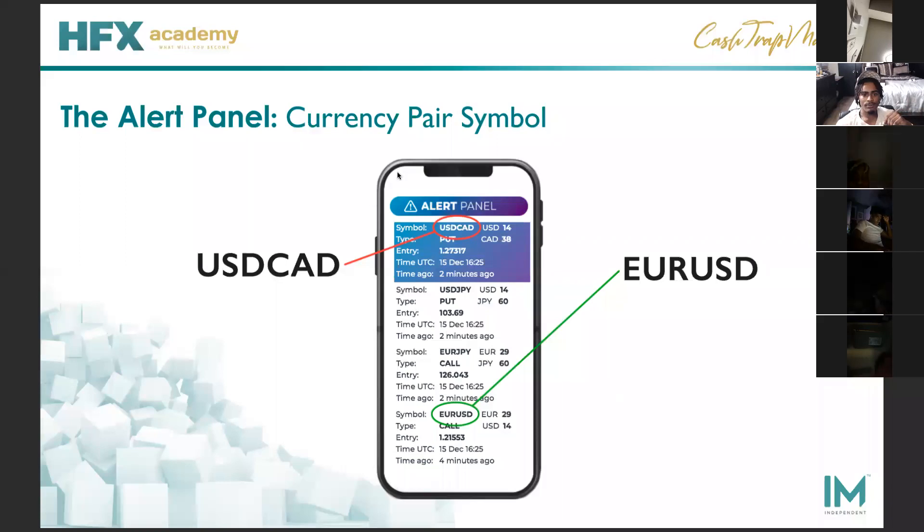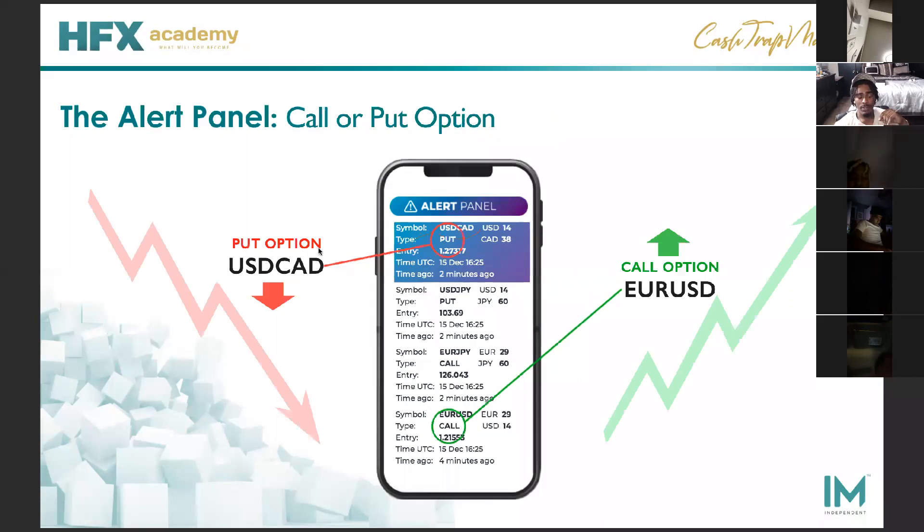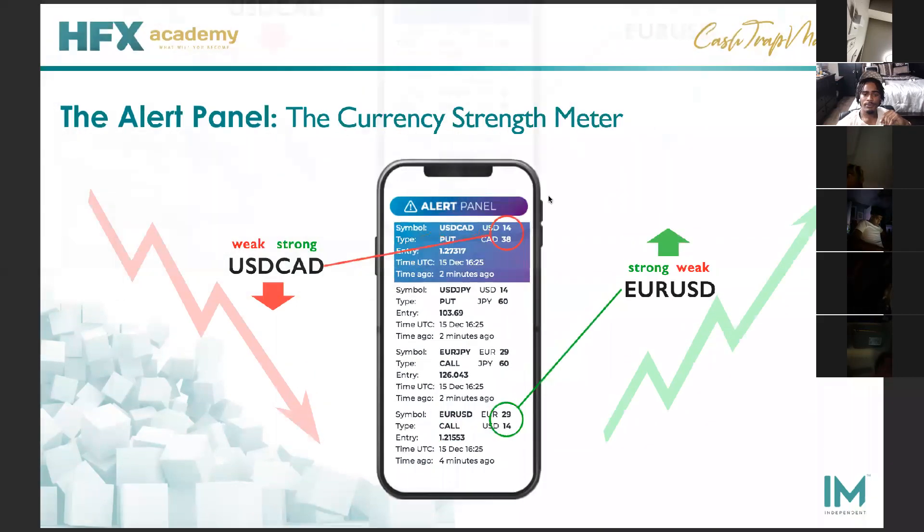Once you see your alert panel on cash trap, it's going to show you your symbol and tell you if it's a put or a call for every single currency pair. It's also going to give you your currency strength meter. The currency strength meter is showing you essentially the same thing — whether it's in the uptrend or downtrend. In a downtrend, you can match it with your currency strength meter: the bottom one being bigger than the top matches your downtrend. In an uptrend, the top is bigger than the bottom — that matches your uptrend. We always want to check our last three digits on the entry pair — that's how we call out trades on HFX.